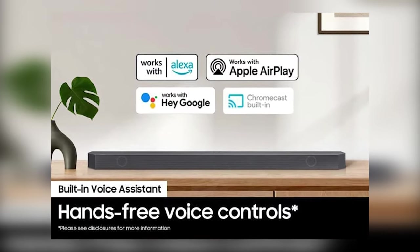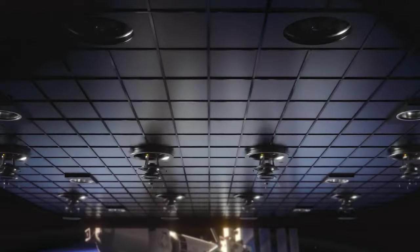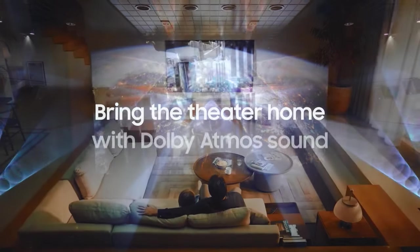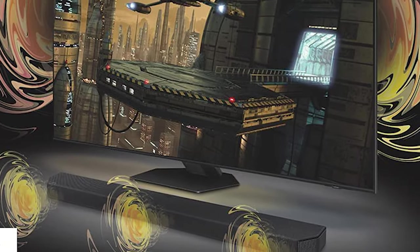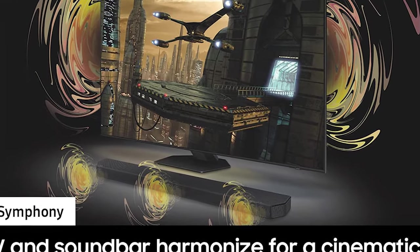The HWQ800BZ's main drawbacks are its lack of Dolby Atmos support and the app's limited functionality. To get the full experience, you'll have to connect an additional soundbar or a wireless subwoofer. The HWQ800BZ does work with the Samsung TV app, but the app lacks navigation buttons and doesn't support Spotify or Deezer.